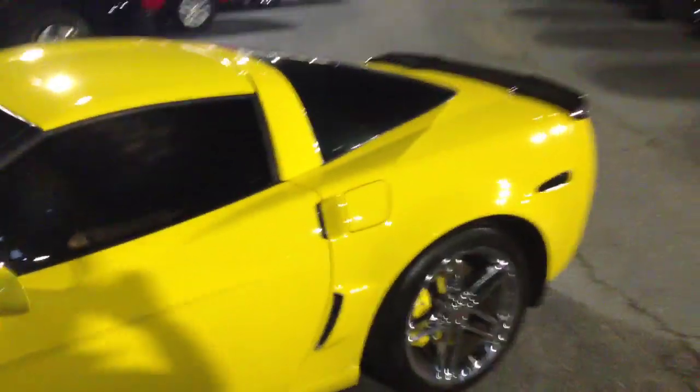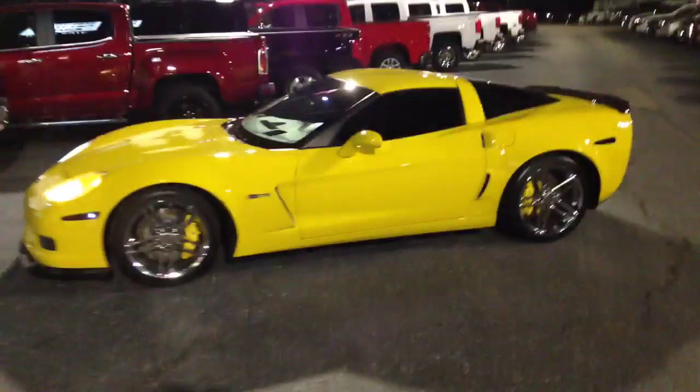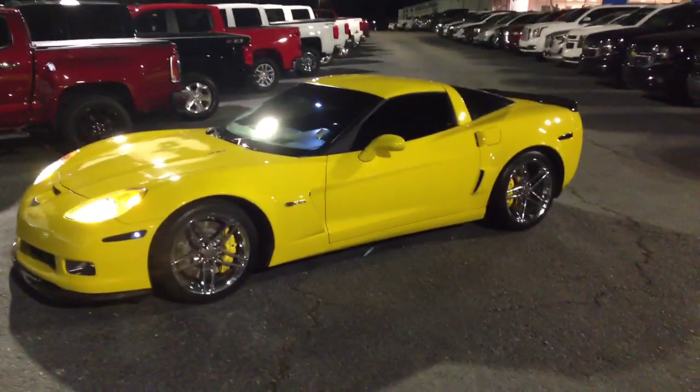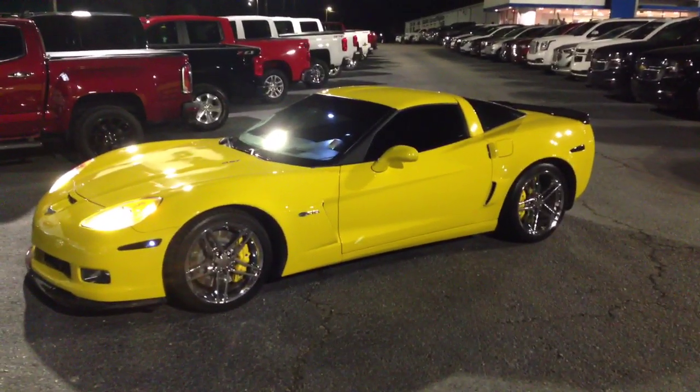Alright Peter, let me know when you can come take this bad baby home. Look forward to doing business with you. Once again, this is Brandon Welch at Jimmy Britt Chevrolet. Give me a call at 706-453-2500. There are two Brandons — ask for Brandon Welch.